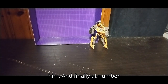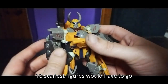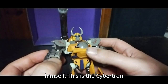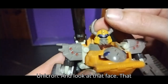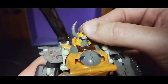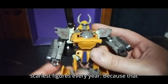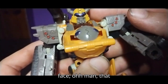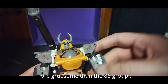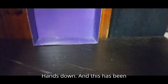Finally, at number 10 on my top 10 scariest figures, it would have to go to the Chaos Bringer himself — this is the Cybertron Unicron. Look at that face — it's like out of a nightmare. That's why he's number 10. That Chaos Bringer's face is more gruesome than the '86 Unicron. Hands down.